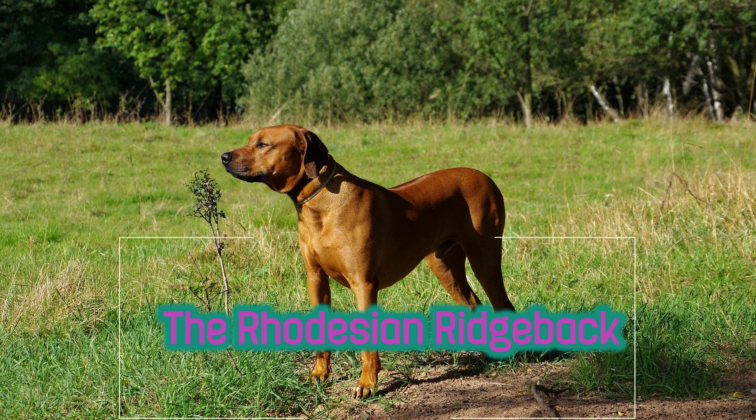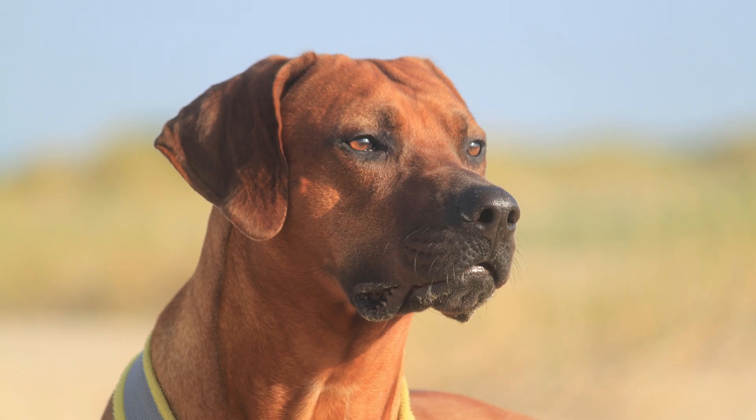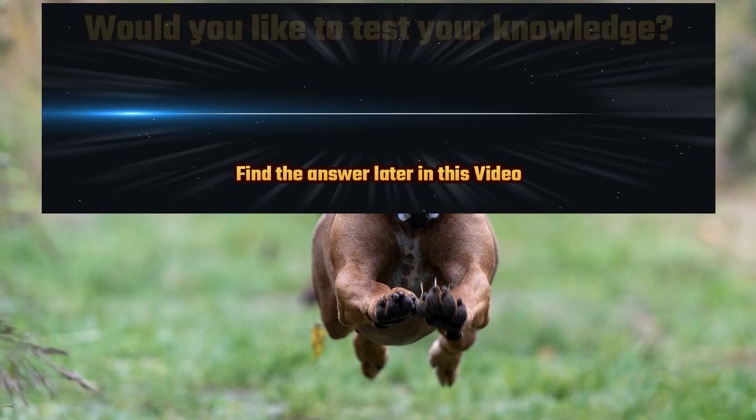The Rhodesian Ridgeback, a noble and majestic breed of dog, hails from southern Africa and is renowned for its distinctive ridge of hair along its back. This breed, often referred to as the African Lion Hound, possesses a rich history and a set of characteristics that make it a beloved choice among dog enthusiasts.